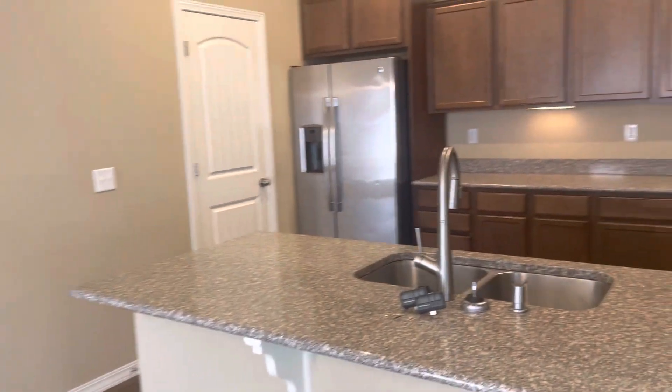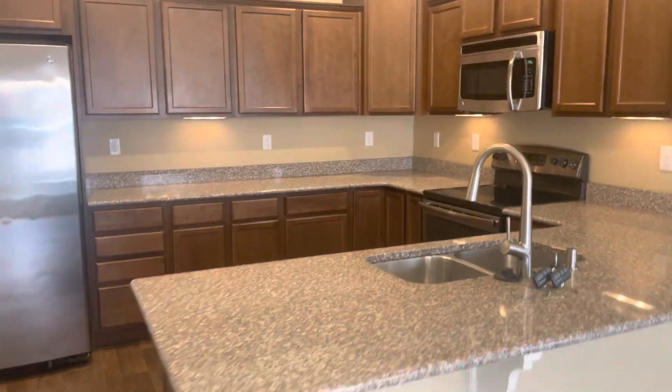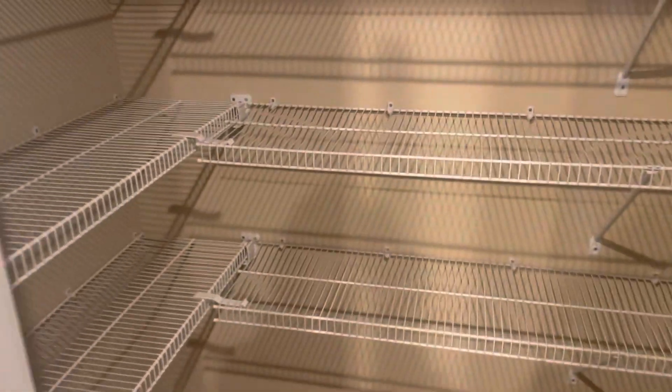Nice large kitchen with plenty of counter space and cabinets. There's also a nice large pantry.